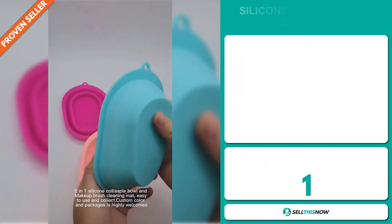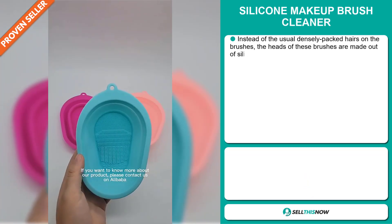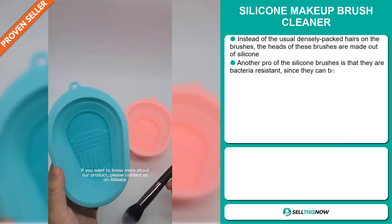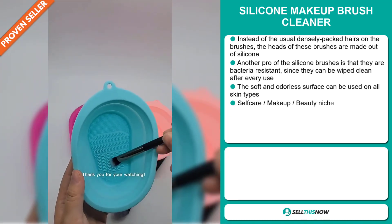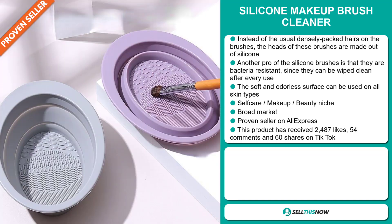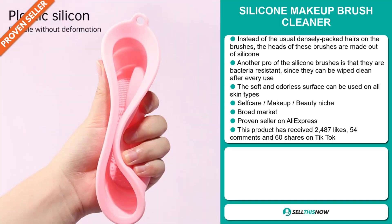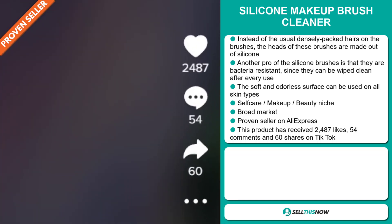Our next product is the Silicon Makeup Brush Cleaner. Instead of the usual densely packed hairs on the brushes, the heads of these brushes are made out of silicon. Another pro of the silicon brushes is that they are bacteria-resistant — since they can be wiped clean after every use, the soft and odorless surface can be used on all skin types. It falls under the self-care makeup beauty niche market, has a broad market base, and it's a proven seller on AliExpress with many, many orders. The TikTok ad has received 2,487 likes, 54 comments, and 60 shares.